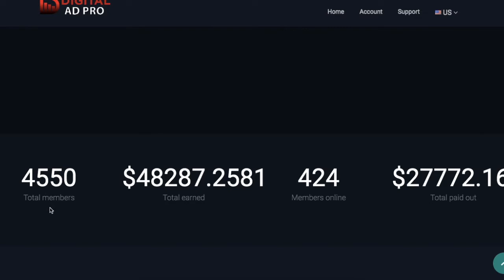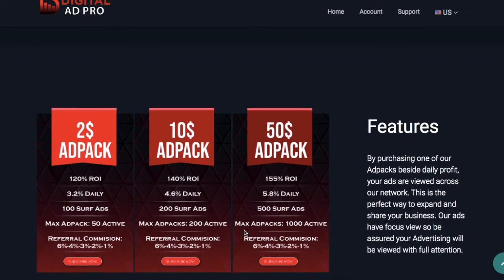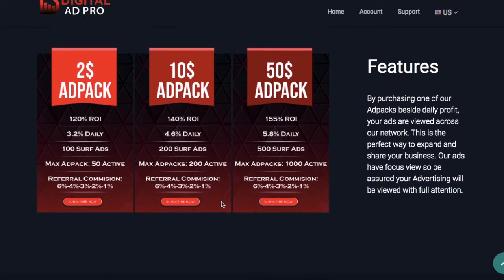Right now there are 4,550 members and online right now is 424. They have already paid almost $28,000, and those members have earned about $48,000 that has been paid out. They have two different features — you can get ad packs like a $2 ad pack, $10 ad pack, and a $50 ad pack. There are different ways to make money.